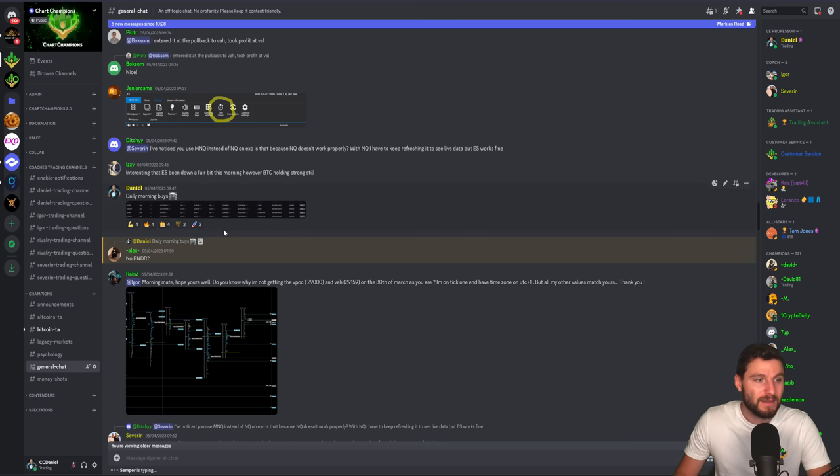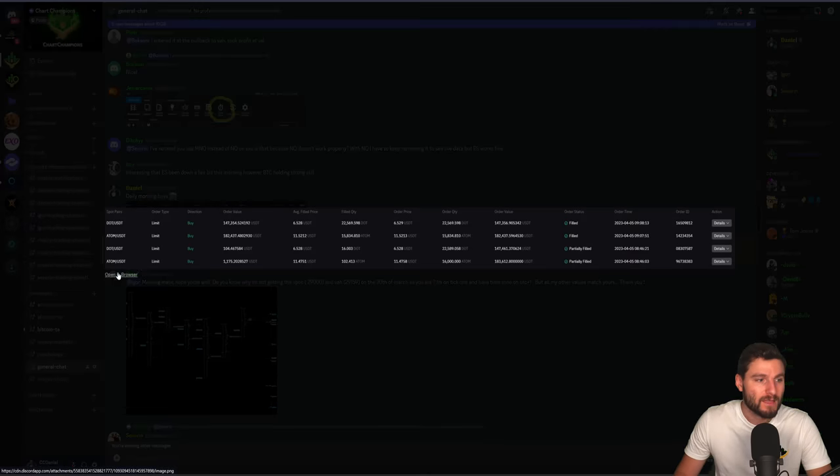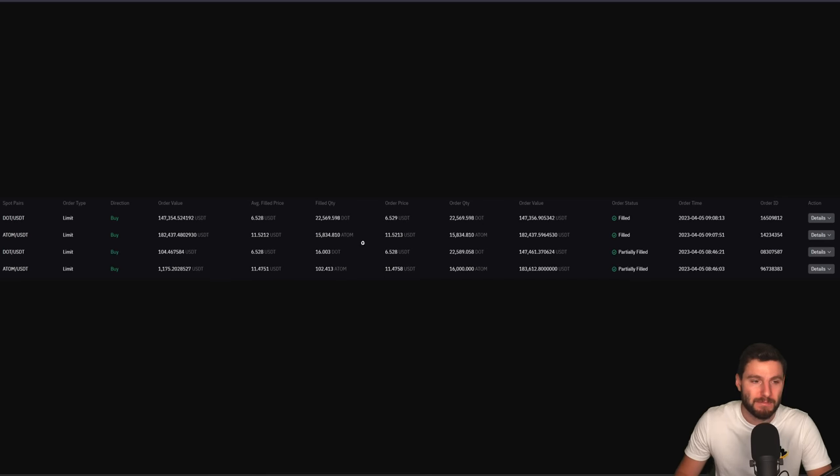Just daily coming in here each morning and simply buying more altcoins. This is what I call accumulation. Coming in here — another half a million worth of altcoins — just coming in here daily buying more. It's generally between $100,000 and half a million, and I'm basically using my Bitcoin profits to accumulate the alts. I'm not personally putting in any fresh capital.